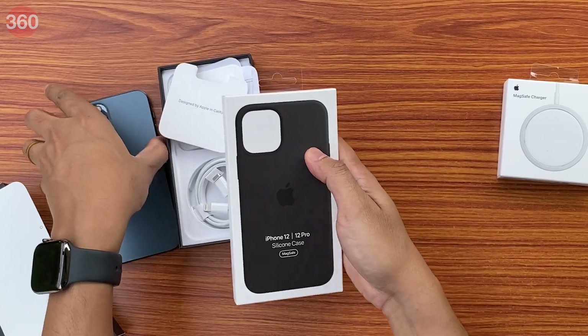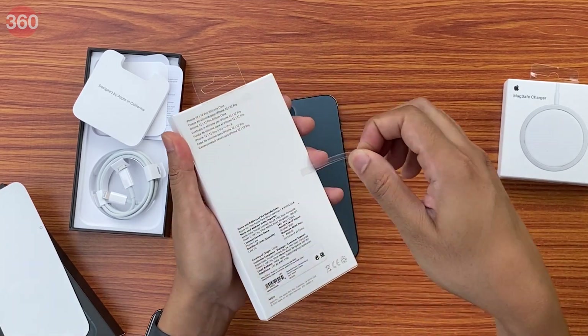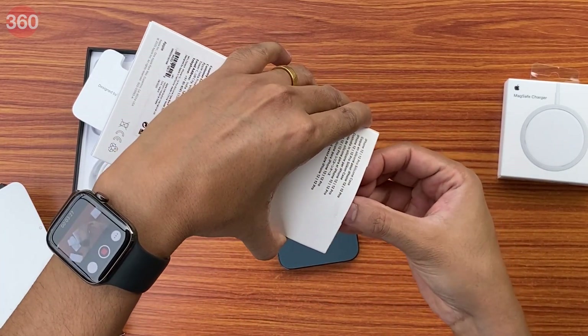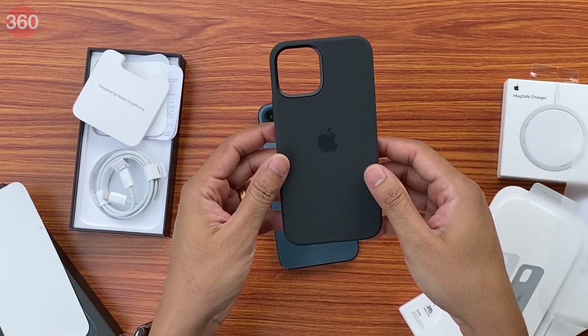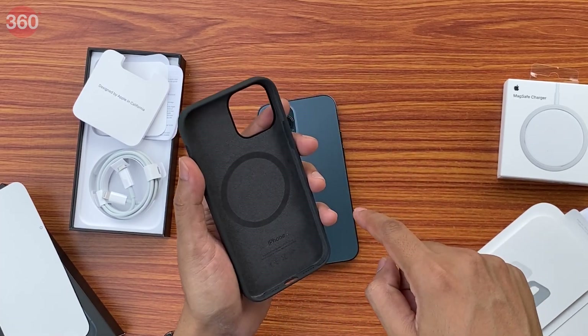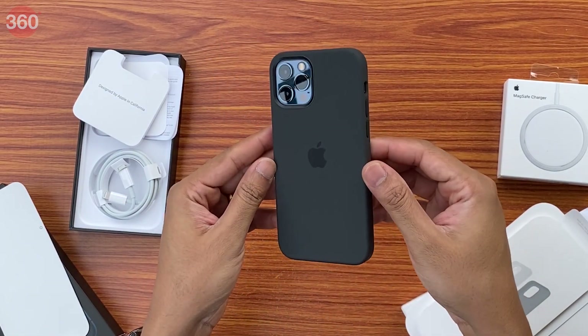Let's quickly take a look at the silicone case. This is the MagSafe case which supports wireless charging. This is the matte black MagSafe compatible silicone case. As you can see it's got this little ring here to show you it's MagSafe compatible, and this snaps on just like this — this is basically what it looks like, a pretty snug fit.